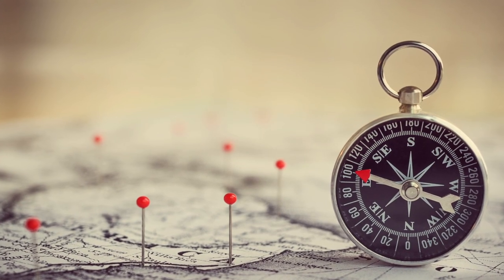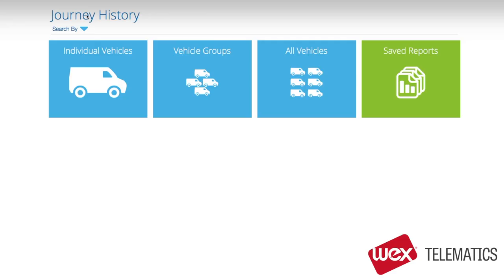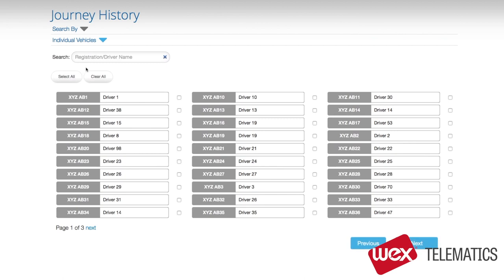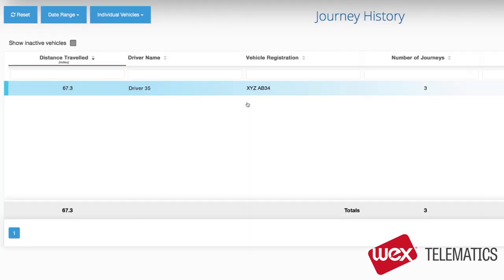Now we'll move on to journey history. All our reports are intuitive to run. You simply choose which vehicle or drivers you want to look at, and then what time period you want to view them over. I'll pick driver 35. Then you pick the time period, which could be today, the last seven days, or the previous three months. Once you are in the screen, it's easy to toggle between different time periods — here's yesterday, for example.